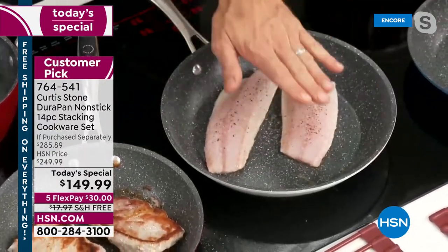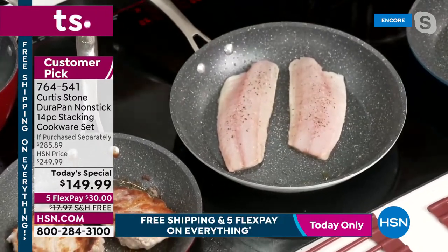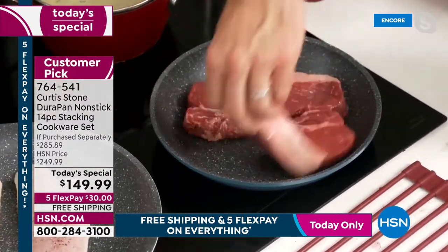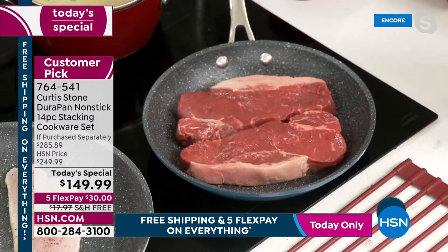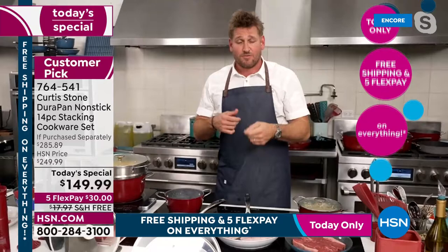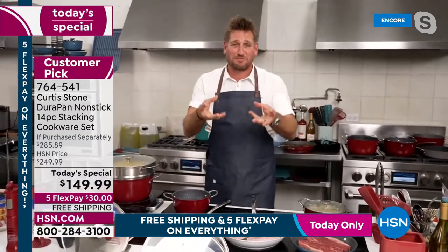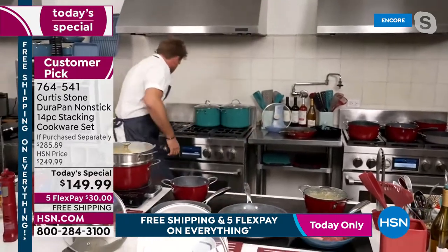Why is cooking without oil important? One tablespoon of oil per night adds up. Your doctor will say that's too much oil in your diet. Chef holds up a container representing 21 cups of oil — that's 43,670 calories you can omit from your diet simply by switching to DuraPan.